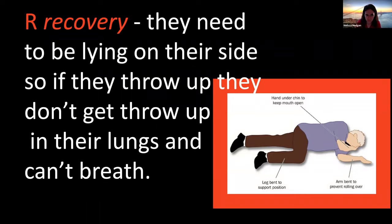Last, we have recovery position. If they're unconscious, they need to be on their side. After we've done the chin lift, we're going to roll them to their side, because sometimes people in trauma will throw up and we don't want that to go back down into their lungs. So we check danger, check breathing and the airway, and get them into the recovery position.